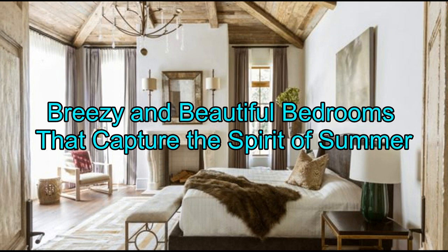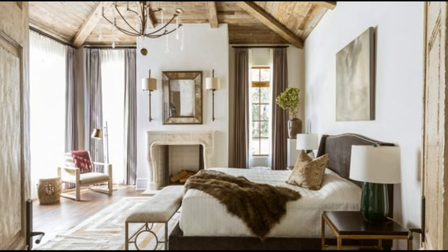Breezy and beautiful bedrooms that capture the spirit of summer. The colors, sights, and soft, gentle air of summer are wonderful influences for a bedroom design. It's easy to translate them too, through organic textures, nature-led palettes and motifs, and light-enhancing strategies. Be inspired by these sleeping spaces, which evoke the season beautifully.